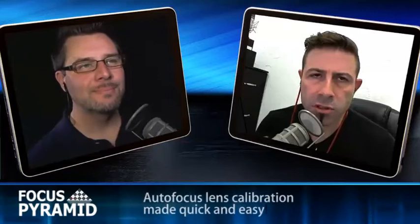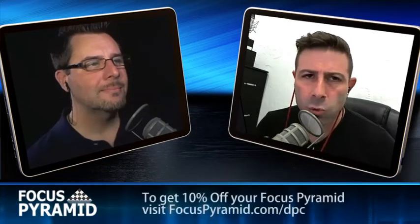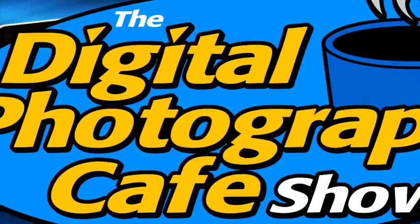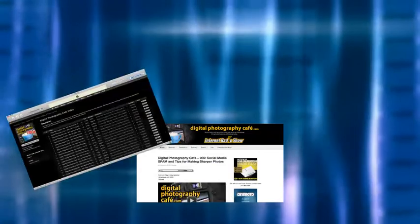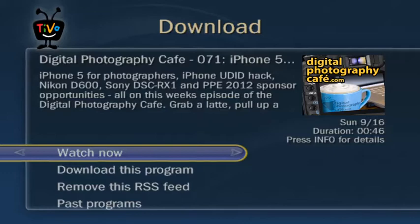Hey everybody, welcome back to the show. This is episode 129. I'm Joseph Christina here with my co-host Trevor Curran. On last week's episode, we talked about Twitter's visual tweets, Adobe's user account hack found to be more extensive than first reported, and we looked at Google's online photo enhancement tools. You can find it at our website, digitalphotographycafe.com, in iTunes, Stitcher, TuneIn, and Xbox music apps, or watch in HD on TiVo.